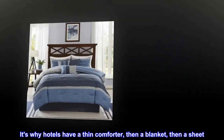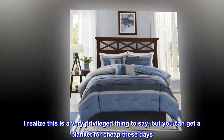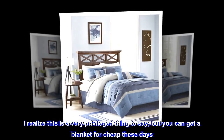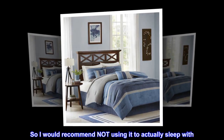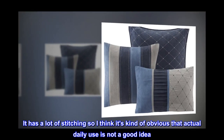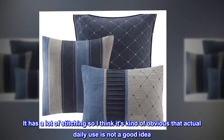It's why hotels have a thin comforter, then a blanket, then a sheet. I realize this is a very privileged thing to say, but you can get a blanket for cheap these days. So I would recommend not using it to actually sleep with. It has a lot of stitching, so I think it's kind of obvious that actual daily use is not a good idea.